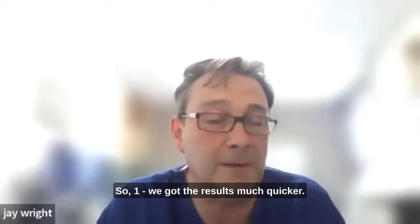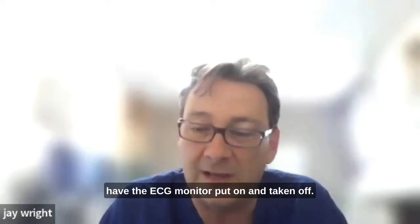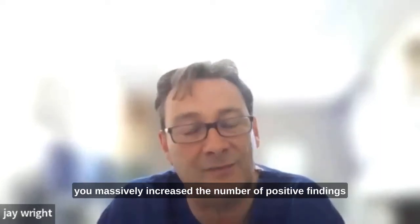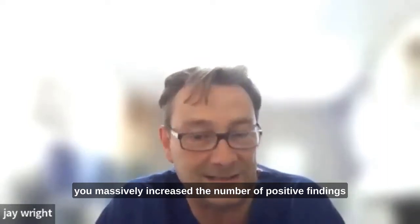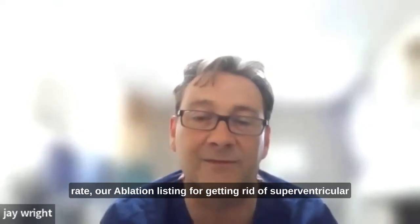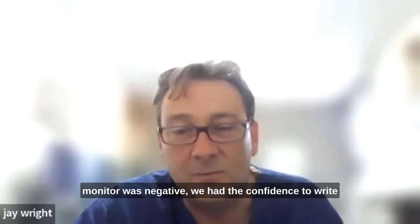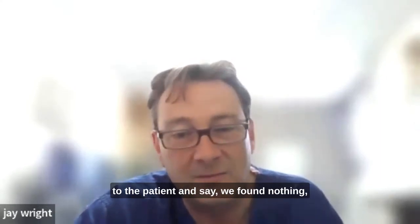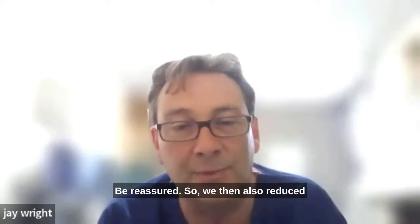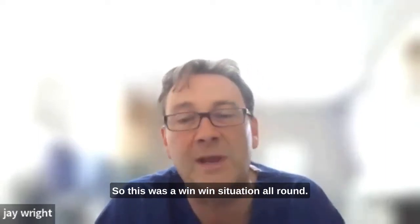We got results much quicker; patients didn't have to attend hospital twice to have the ECG monitor put on and taken off; and we increased our diagnostic yield threefold. By wearing something for 14 days, you massively increase the number of positive findings you're able to relate to patients. We saw an increase in our pacemaker implant rates and our ablation listing for supraventricular arrhythmias. And perhaps most importantly, if a 14-day monitor was negative, we had the confidence to write to the patient and say we found nothing — you had symptoms that corresponded to non-significant, non-pathological ECG changes, be reassured. So we also reduced our outpatient follow-up significantly. This was a win-win situation all round.